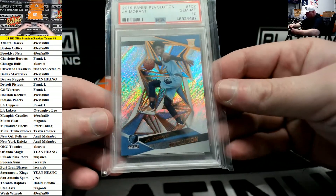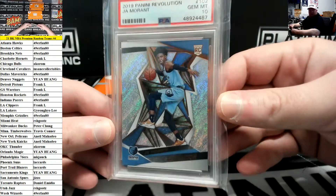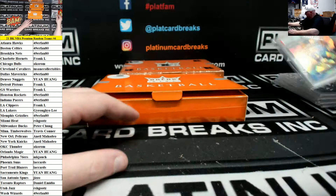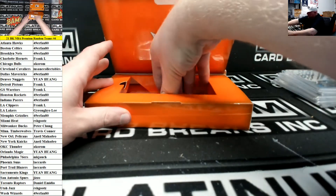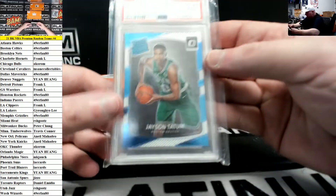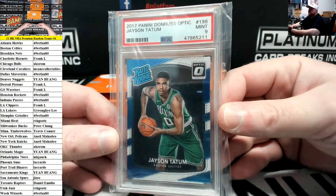2019 Revolution Ja Morant base rookie PSA 10 for the Grizzlies — Memphis Grizzlies going to WW. And a 2017 Donruss Optic rated rookie Jayson Tatum PSA 9 for Boston. WW again.